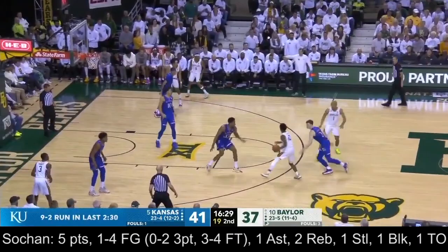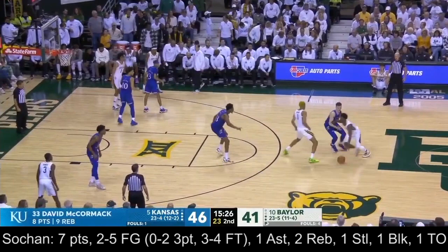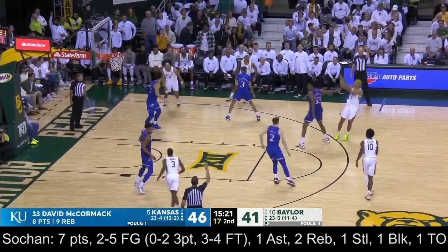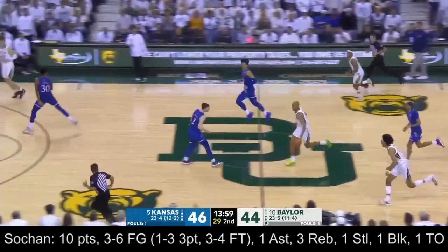This little dribble move and then a great cut by Bonner to get the easy bucket. Sohan passed up the three, puts it on the deck, and gets the left-handed layup to go. With this smaller lineup, they are pounding the offensive glass — ten offensive rebounds, sixteen second-chance points for the Jayhawks. And Sohan gets the rebound to bring it up himself with that small lineup.